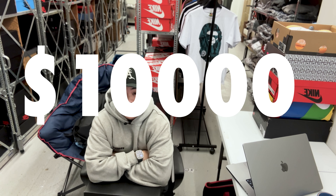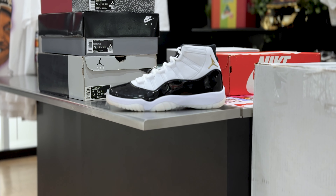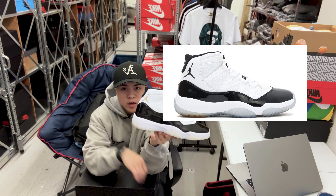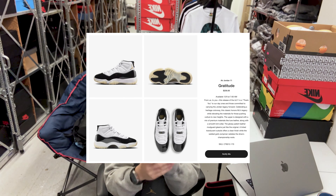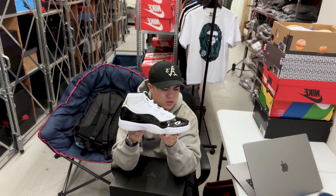Today we bought over ten thousand dollars worth of sneakers. A lot of people have been asking about these — they haven't released yet, but these are the Jordan 11 Gratitudes. It has that classic white and black patent leather look, similar to the Concords. Very iconic, on a lot of people's Christmas wish lists. It releases around December 11th or 18th, somewhere in mid-December, retailing for $250.